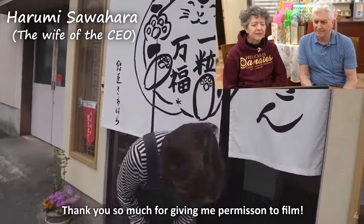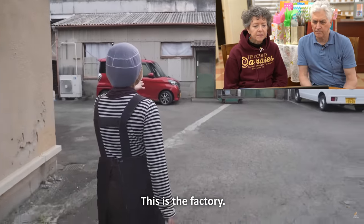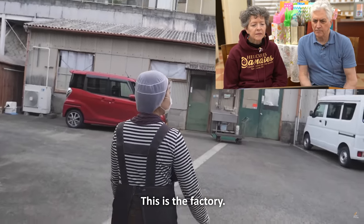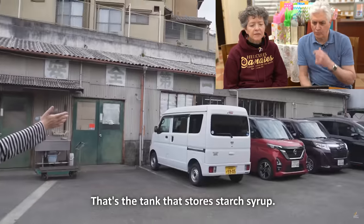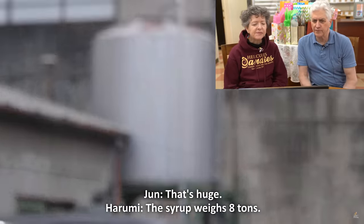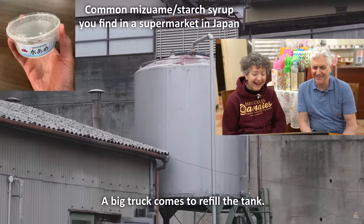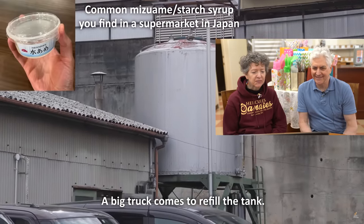Greetings exchanged — 'Ohayou gozaimasu.' Jun is shown the factory. They have a large tank for their starch syrup — eight tons. A big truck comes to fill the tank. It smells really good inside the factory.